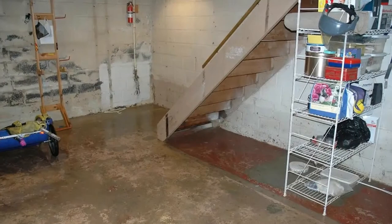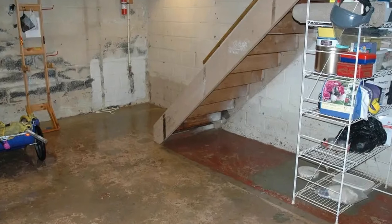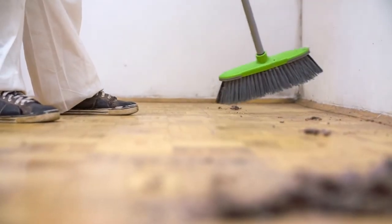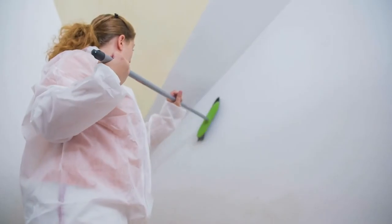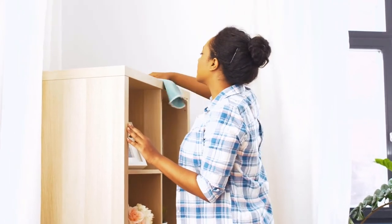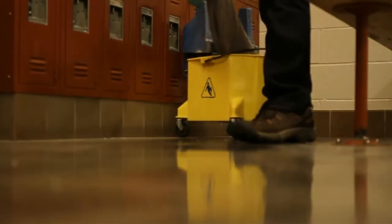Clean. Once you got rid of all the unnecessary stuff you've been storing in your basement, proceed with the cleaning. Remove any spider webs hanging from the walls. Dust your walls and shelves. Always start from top to bottom, and finally sweep and mop your floors.